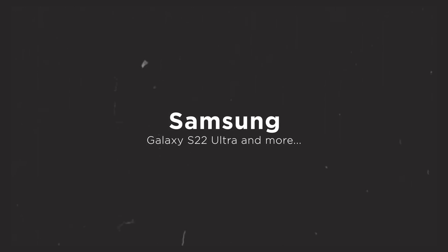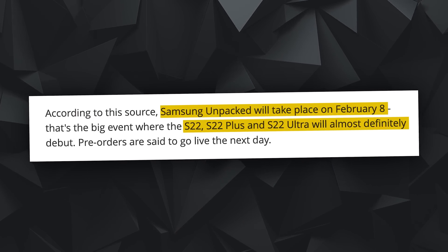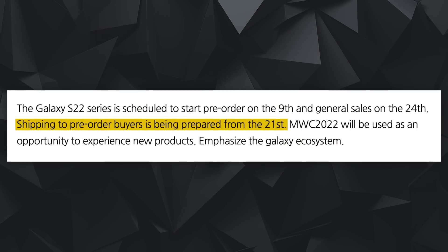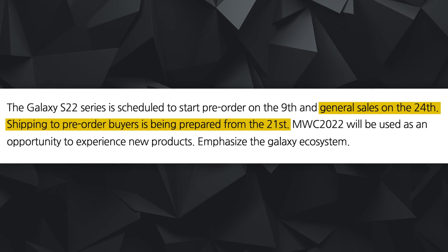Now for some Samsung updates. It seems there's a set date for the S22 series to launch. According to TechRadar and Digital Daily, a South Korean news website, the launch date is February 8th. Pre-orders begin February 9th, shipping to pre-order buyers starts February 21st, and general sales begin February 24th. This seems like the most credible info available, but take it with a pinch of salt.